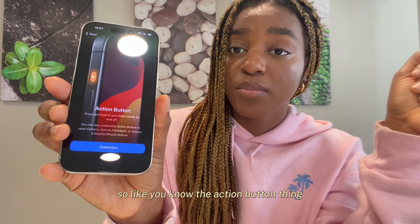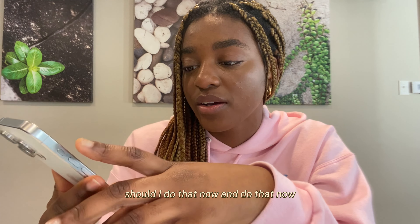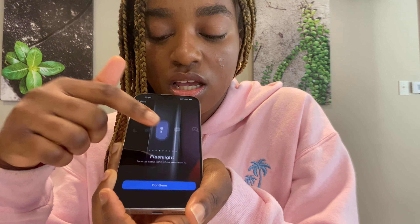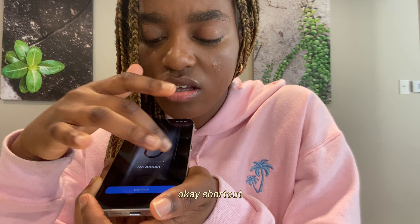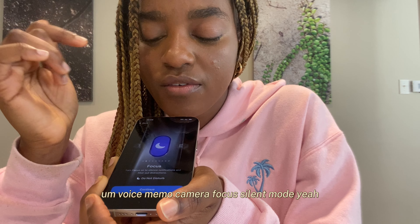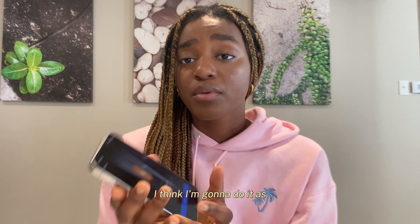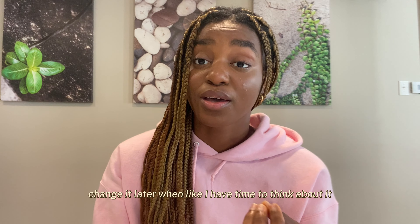You know the action button thing? I should choose what I want to do with it. The options are silent mode, flashlight, no action, shortcut, voice memo, camera, focus. I think I'm just going to set it to no action for now, and then change it later when I have time to think about it.